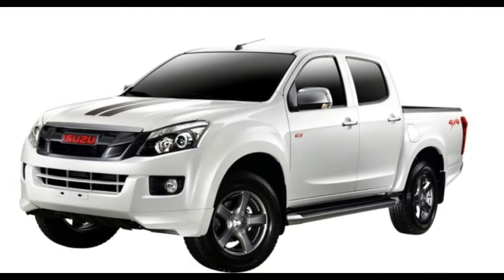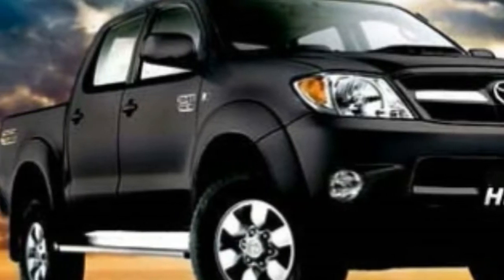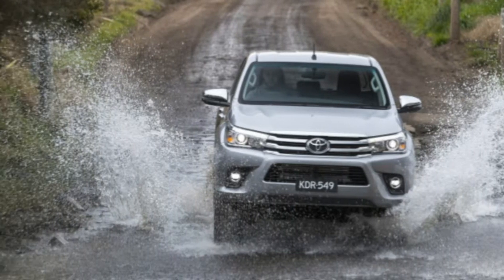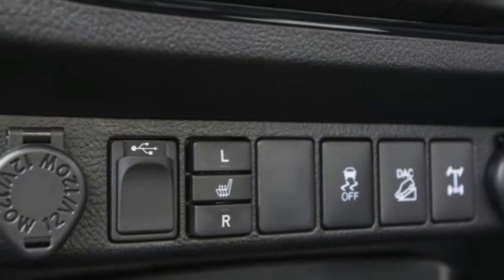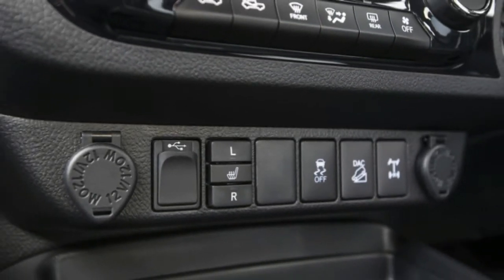The top-tier 2.8-liter diesel engine makes 180 horsepower and either 310 pound-feet of torque with a manual or 332 pound-feet with an automatic. The V6 has been dropped. Toyota says the engine made up just half a percentage point of sales.